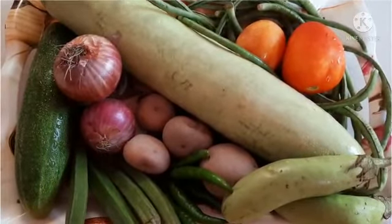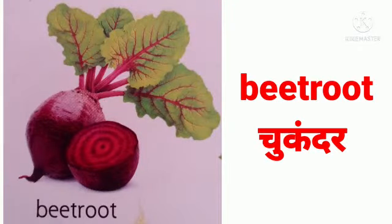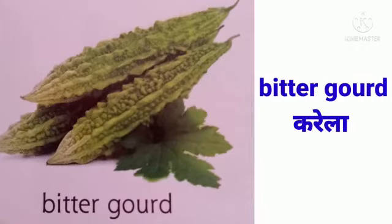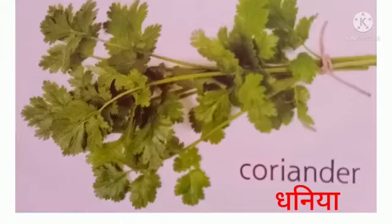Let's meet some more vegetables! Beetroot — chukandar — it makes blood in our body. Bitter gourd — it purifies our blood. Capsicum — shimla mirch. This is coriander — it makes our food tasty.